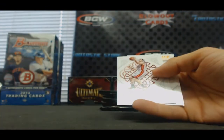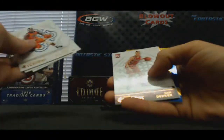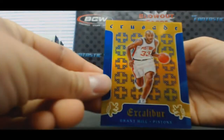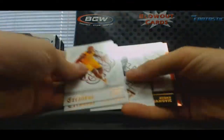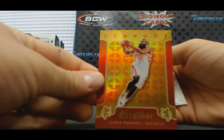Regal Endorsements — Goran Dragic, number 270 base parallel. Still in the T-Mac. Sam Dekker. Karl-Anthony Towns, rookie. Grant Hill Blue Crusade to 199. The Manimal — Kenneth Fareed single jersey. Jordan Mickey. James Harden to 149, Red Crusade.